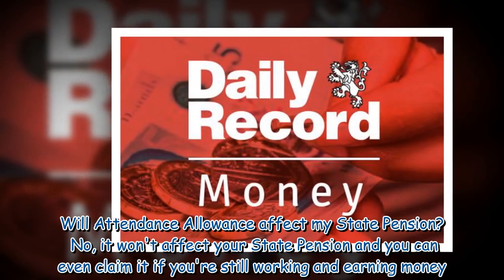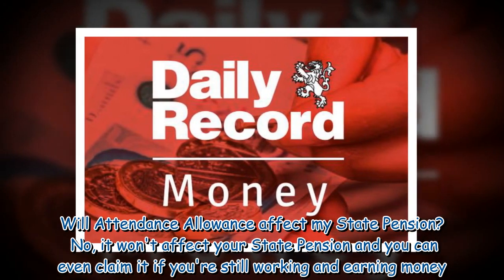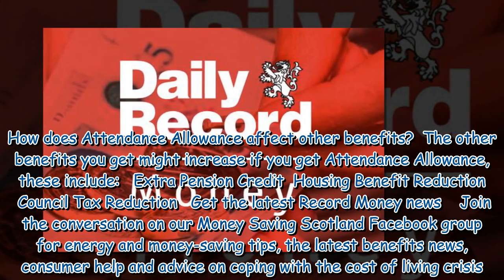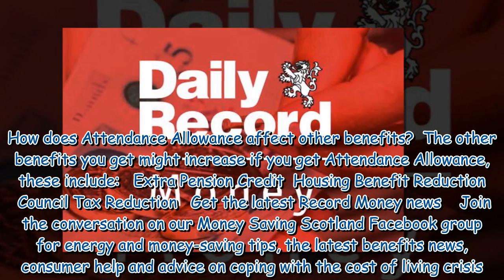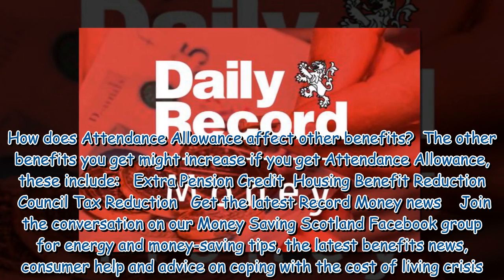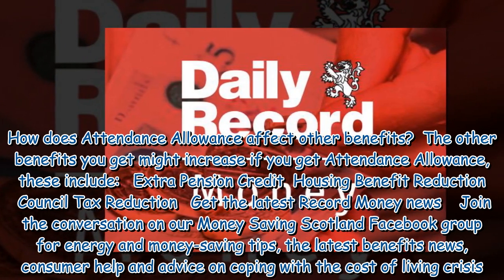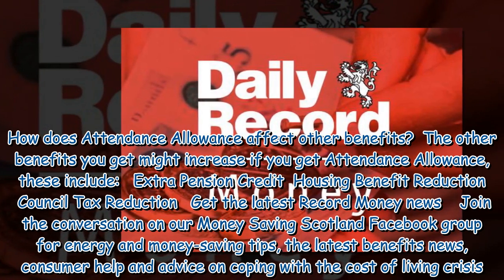Will Attendance Allowance affect your state pension? No, it won't affect your state pension and you can even claim it if you're still working and earning money. How does Attendance Allowance affect other benefits? The other benefits you get might increase if you get Attendance Allowance. These include Extra Pension Credit, Housing Benefit Reduction, and Council Tax Reduction.